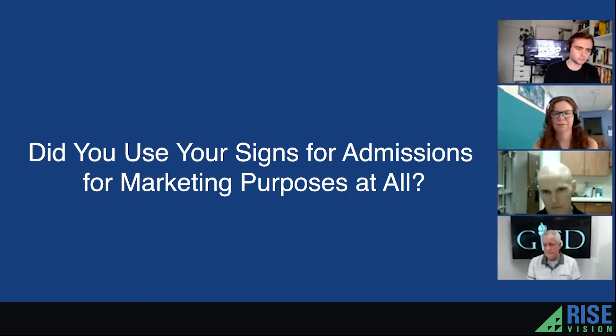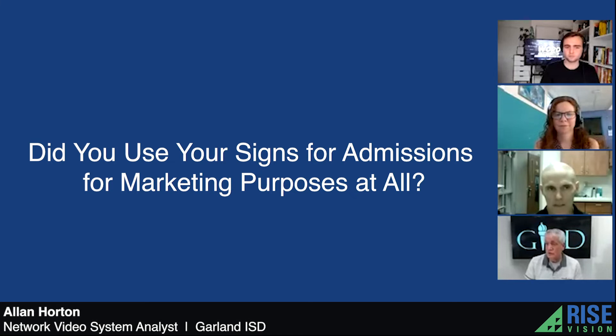Did you use your signs for admissions or marketing purposes at all? We do have it in our student services building, so I guess that's admissions. It's just encouraging new parents and others who come in to sign up their students for the first time. They can see what all the district offers that way.